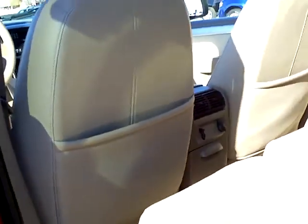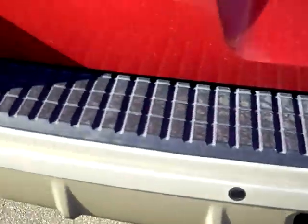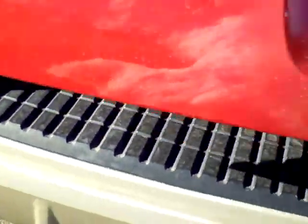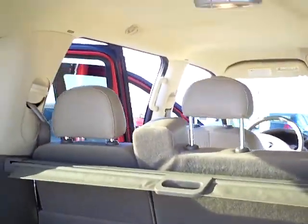Room for three back here. It has that third seat belt — that's a nice feature. Walk back here. You've got the trailer hitch, and here's that reverse sensing. Plenty of storage in the back, and you've got your cargo cover there that you can pull back.